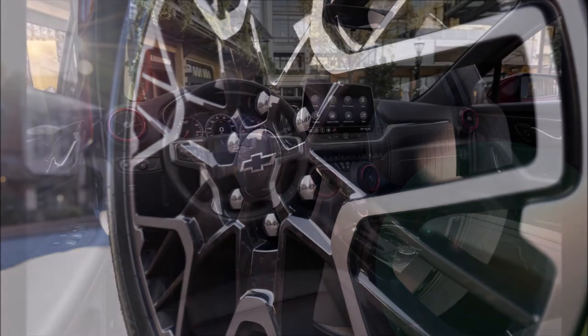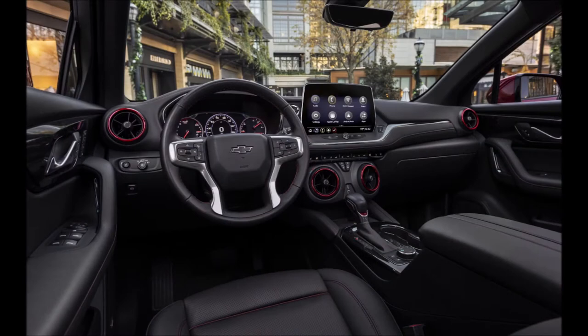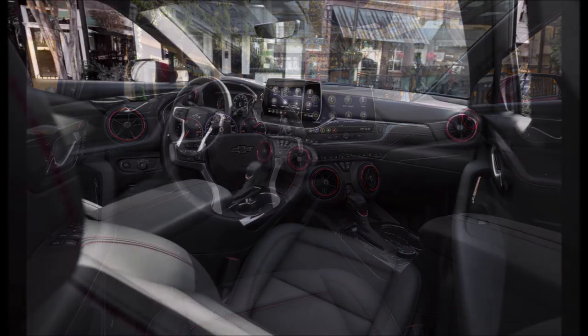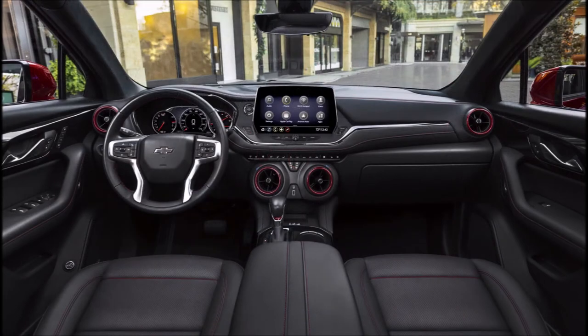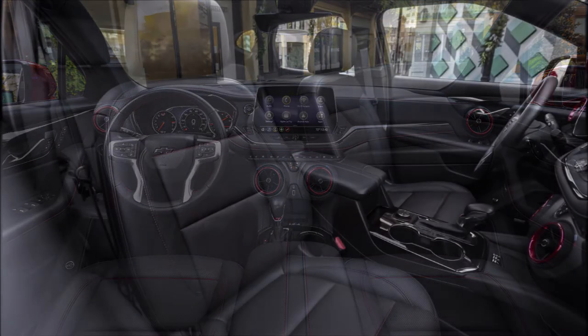Along with those changes, Chevrolet is adding new wheels in 18, 20, and 21-inch sizes. Customers will be able to get their Blazer in Fountain Blue, Sterling Gray Metallic, Copper Bronze Metallic, and Radiant Red Trico exterior colors, all for an extra charge. Inside, the RS model gets a new color called Night Shift Blue.